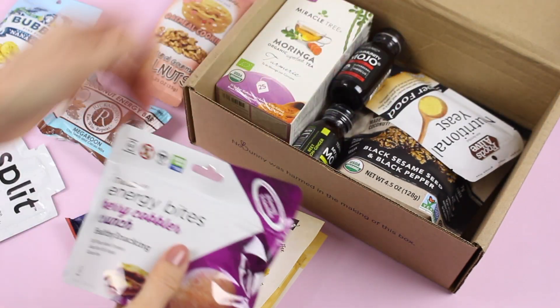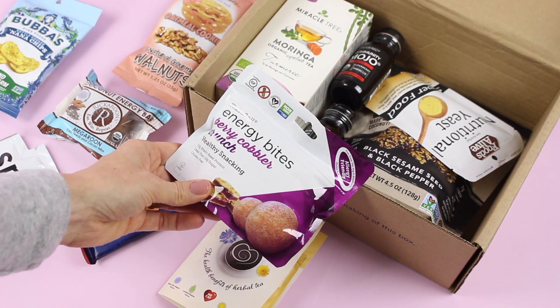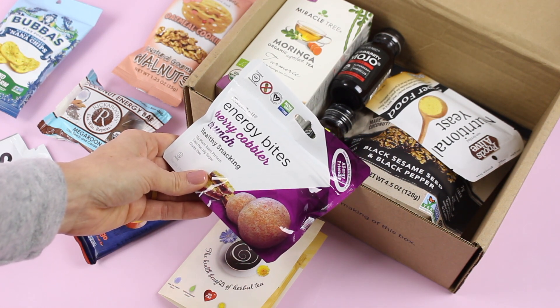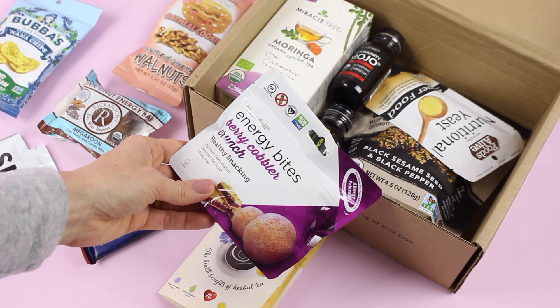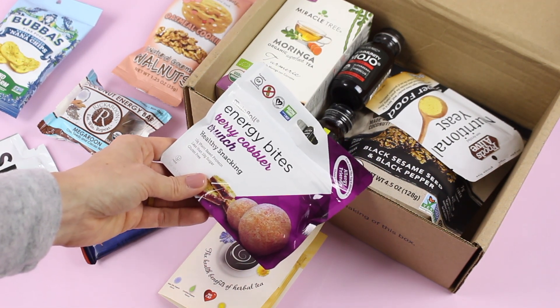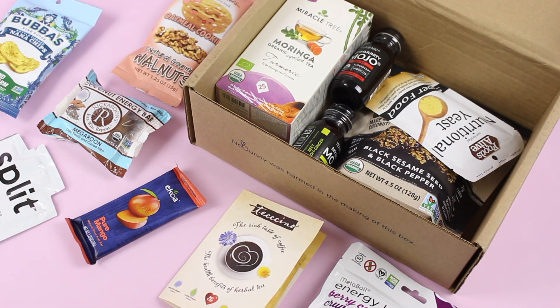Here we have some Meta Ball Energy Bites. I got Berry Cobbler Crunch, and they have 10 grams of plant-based protein and less than 10 grams of sugar — that's what I like to see. Protein has to be plant-based and less than 10 grams of sugar; I always look at the sugar content of things.